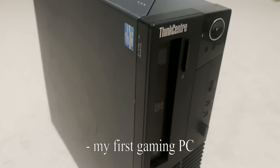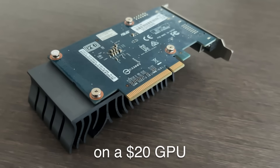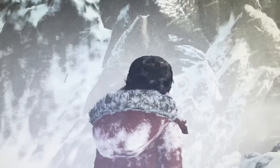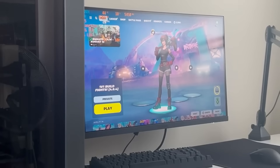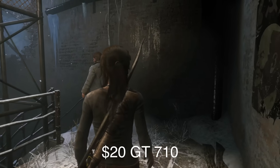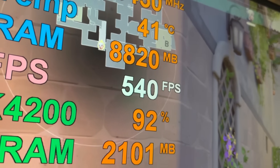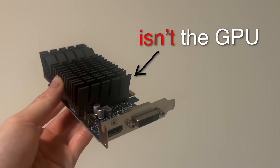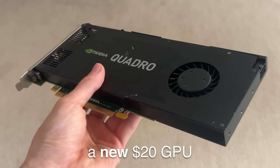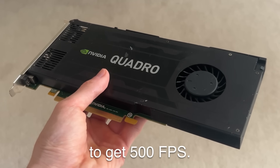When I first got into PC gaming, I was actually gaming on a $20 GPU, the GT710. It gave me some great memories as a kid, but let's be real, it's garbage — 17 FPS in the Fortnite lobby. Don't even ask about actual gameplay. But how is this $20 GT710 supposed to get 500 FPS? Well, it's not, because this isn't the GPU I bought for today's video. It's actually the reason I'm buying a new $20 GPU to get 500 FPS.